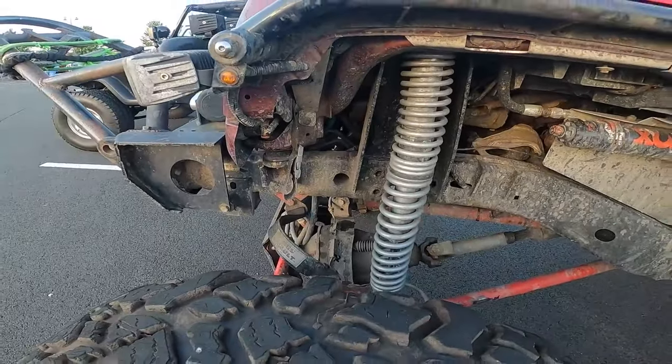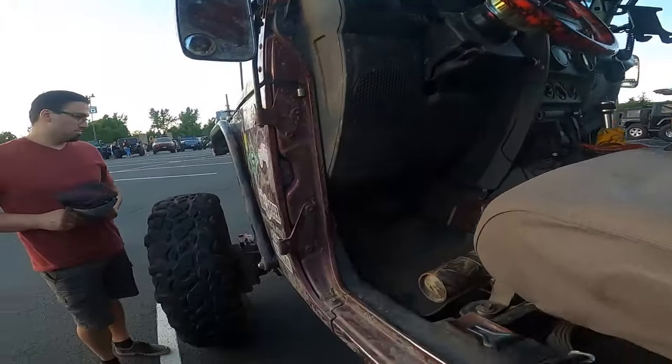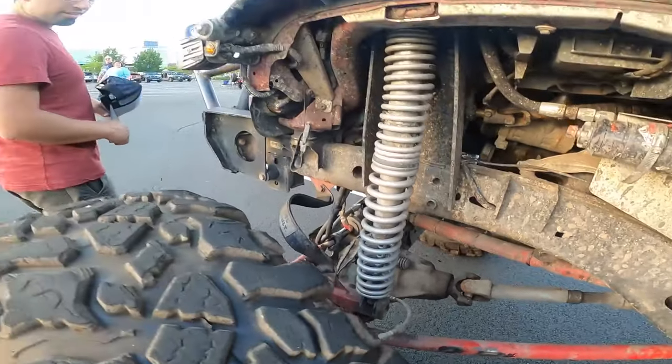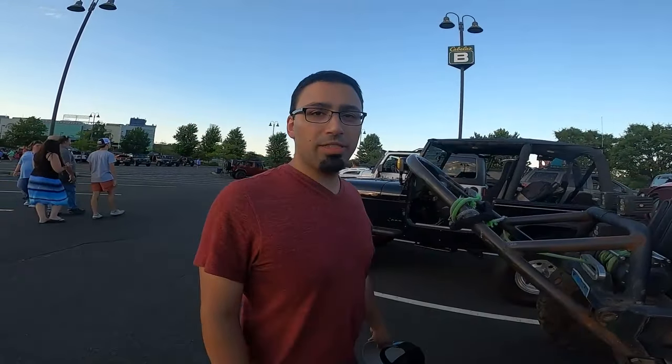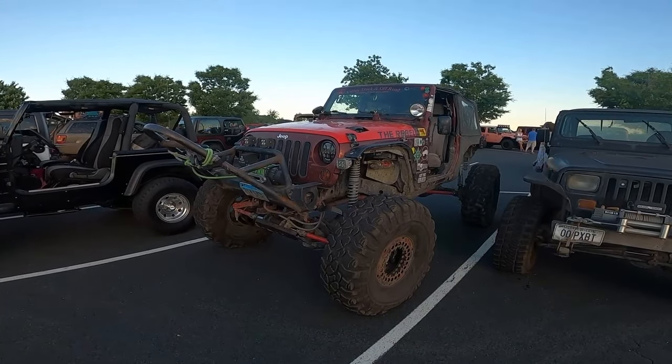I bought a Jeep Wrangler LJ — I think a 2006 or something — and I loved it. The whole purpose of buying that one was to flip it, but I kept it way too long. I registered it, paid taxes, didn't make a dime on the sale, but I had so much fun driving it around I didn't care. The community is vast, they're very friendly, you get a simple wave, and some people even like to put ducks on your Jeep. Sometimes I come out from the store and there's a duck on my Jeep.